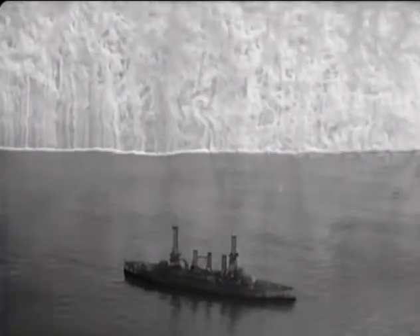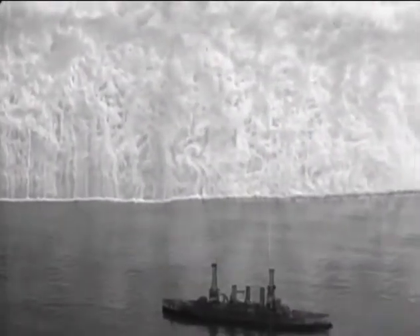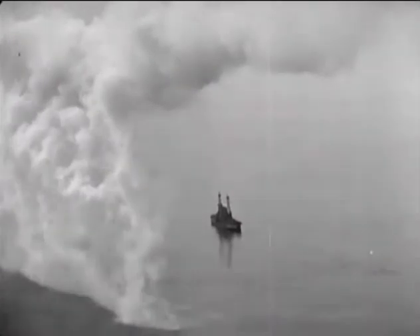Ships were probably advised not to go through the smoke since it's highly corrosive. It's not something you'd want to breathe in — not only can it damage your lungs, it can damage your eyes and lead to surface skin burns. Nonetheless, it created an effective smoke screen that looks pretty cool.